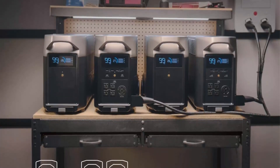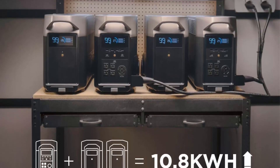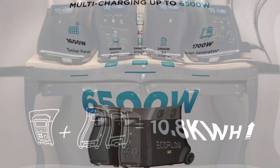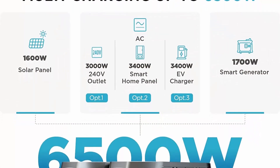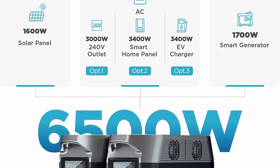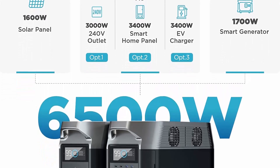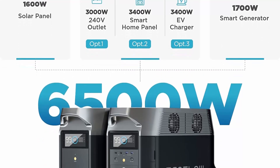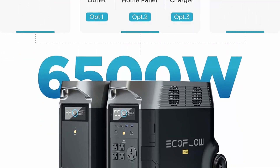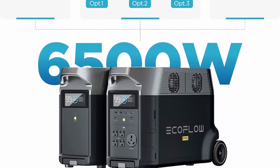Note: due to shipping restrictions on oversized items, components will be shipped separately. Expandable capacity: your Delta Pro can connect with extra batteries and a smart generator to expand total capacity to 10.8kWh.